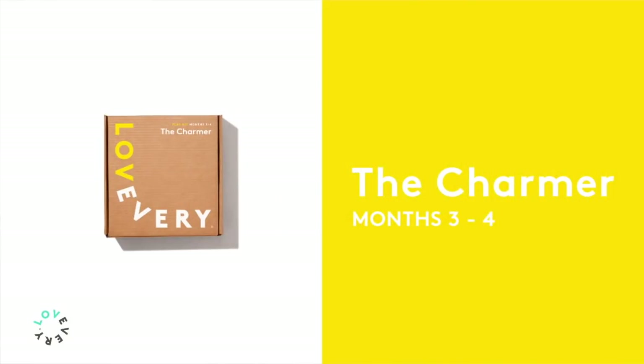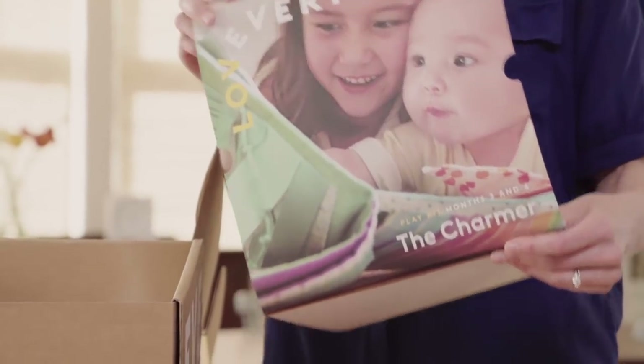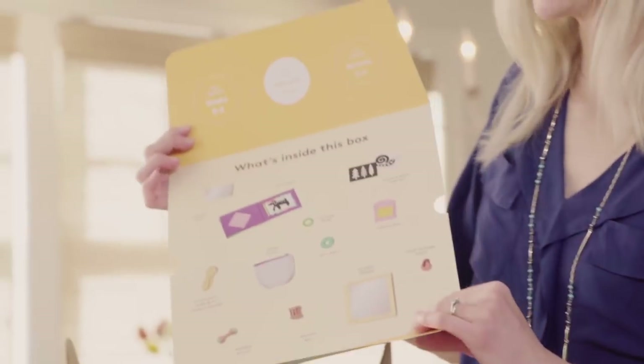This is that adorable stage where your baby starts to coo and smile at other people. We call this the Charmer. This is for three to four month old babies, and this is everything that's included in this play kit.